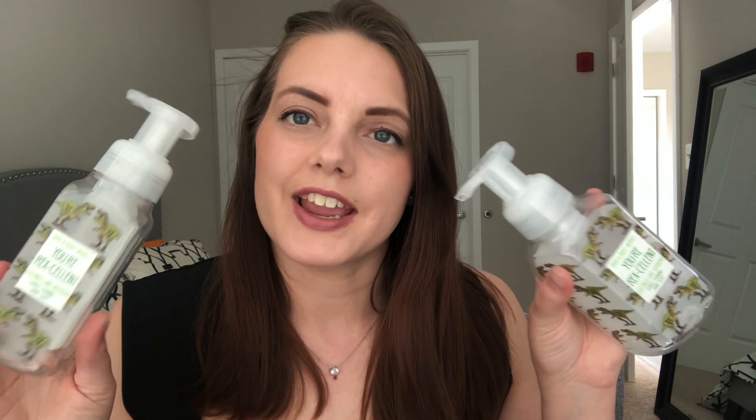I also used up a couple of green soaps. I used up both of my Your Rexcellent Gentle Foaming Hand Soaps in Coconut Lime Verbena. I'm a little sad that it's over, but I'm glad that Bath and Body Works had a moment last year with Coconut Lime Verbena, at least in soap form. The keynotes are zesty lime, lemon verbena, and coconut water.